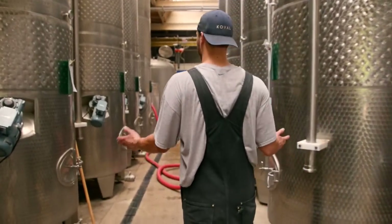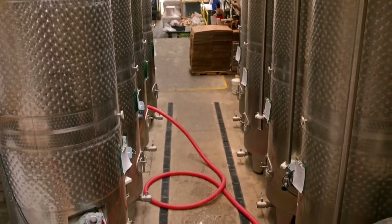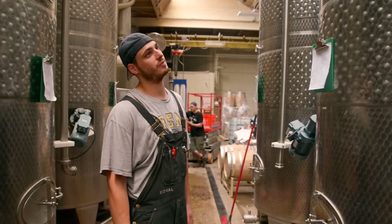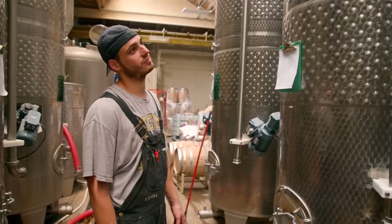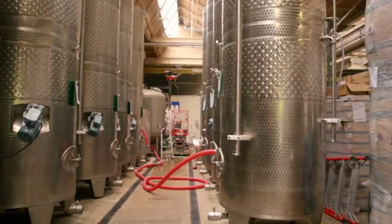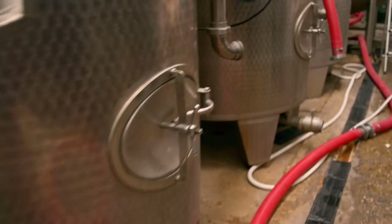This is where all the fermenters are. We have eight fermenters currently — we may be looking to get more. Basically they're just big stainless steel tubes where the mash is allowed to sit with an air lock and let off CO2 and not get contaminated by anything. Most of the fermentation is done in the first three days or so, but we usually leave them in there about a week.